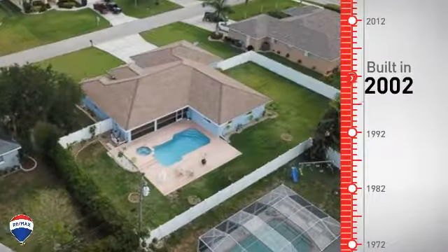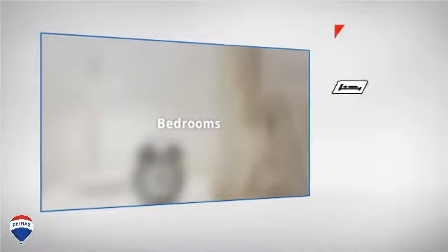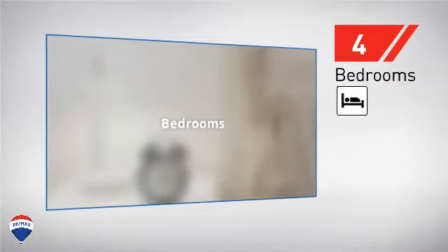This property was built in 2002. Inside you'll find four bedrooms, so everyone has a private space to come home to, as well as two full bathrooms.